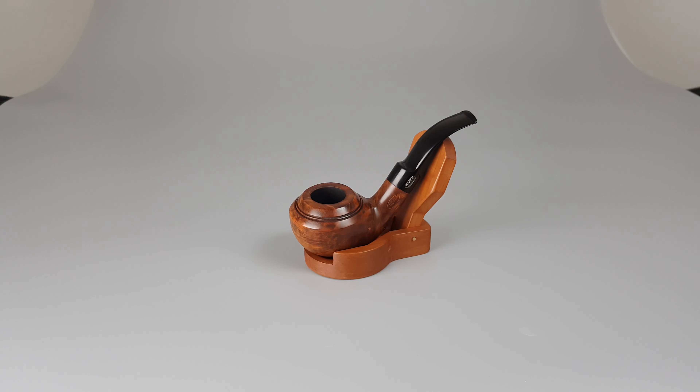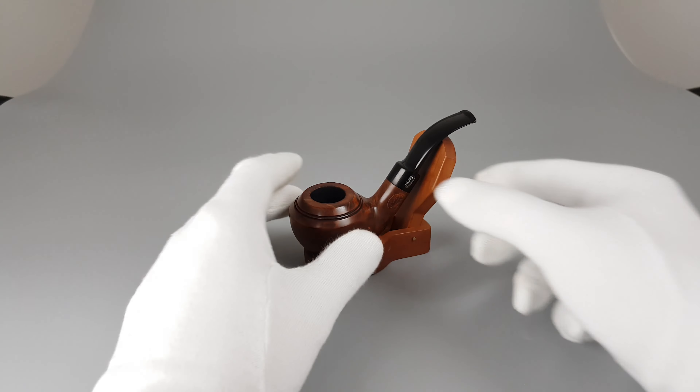There are surface factory fills on the stummel, and otherwise minimal signs of wear or use.